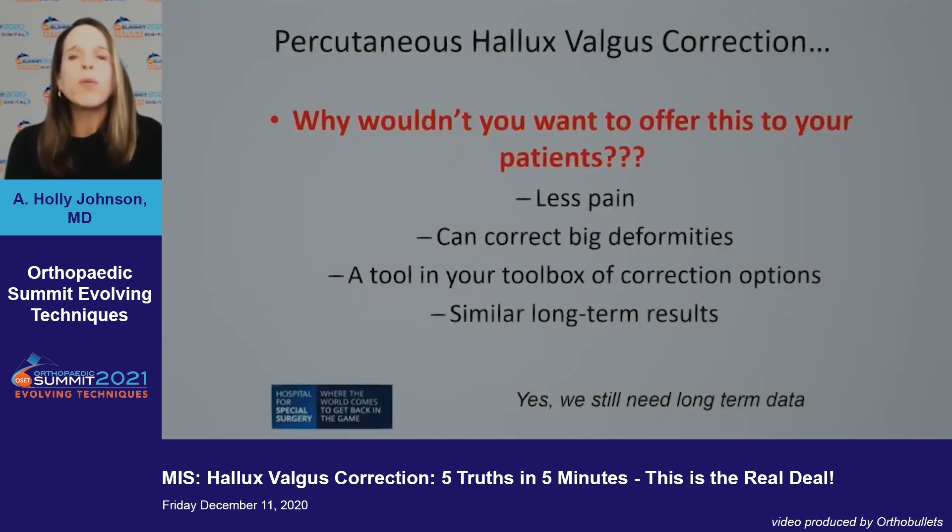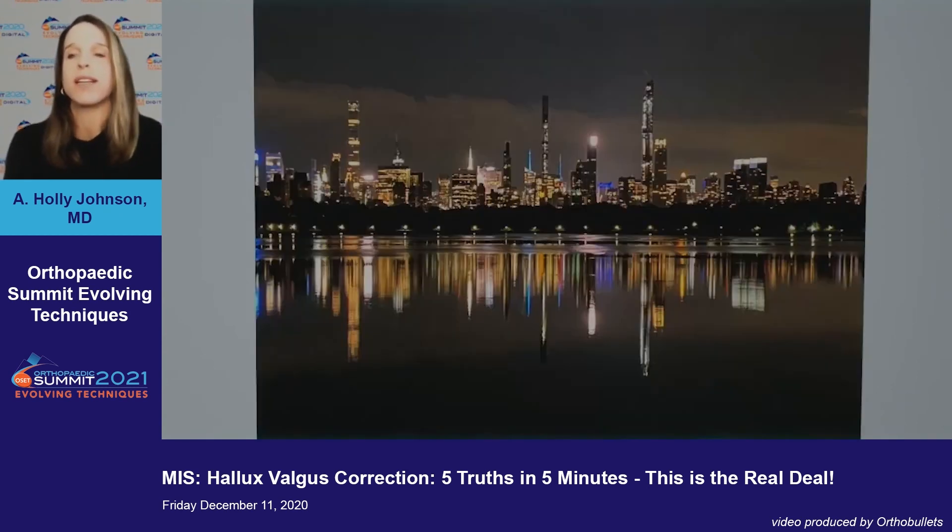So why wouldn't you want to offer this to your patients? Less pain, you can correct big deformities — it's a tool in your toolbox. Short-term results are similar, and yes, we still need the long-term data. Thank you.